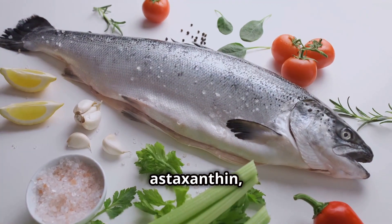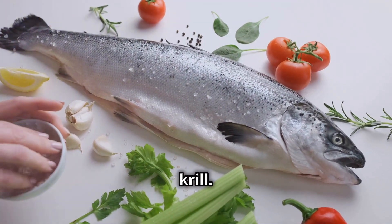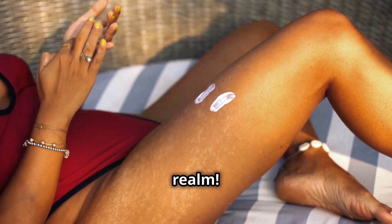Let's start with astaxanthin, a potent antioxidant found in salmon, shrimp, and krill. Astaxanthin is a superstar in this realm — it helps neutralize those pesky free radicals generated by UV exposure, which can damage our skin cells and lead to premature aging. Think of astaxanthin as an internal sunscreen. Studies have shown that it can actually help protect your skin from sunburn. This doesn't mean you should ditch your sunscreen altogether, but it's pretty amazing to think that something you eat can offer an extra layer of protection.